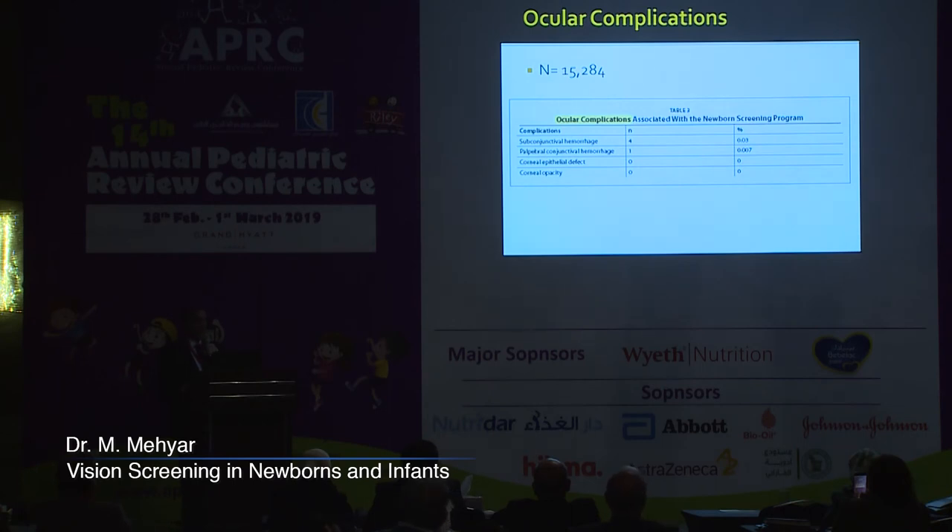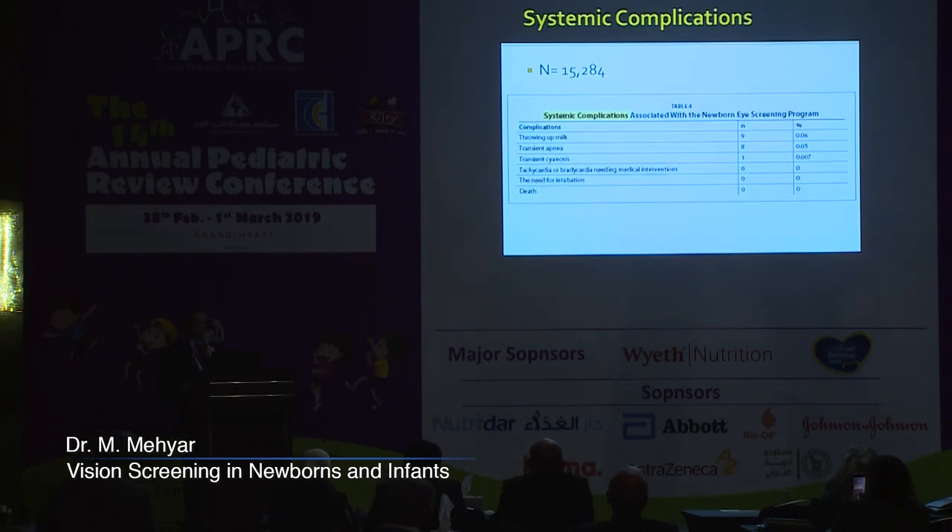Is it a safe test? The study in China of over 15,000 children looked at ocular and systemic complications. The test usually takes less than five minutes after pupil dilation. Ocular complications were minimal: subconjunctival hemorrhages in four patients and palpebral conjunctival hemorrhage in one patient; none had corneal epithelial defects or opacities. Systemically, nine patients vomited, transient apnea not requiring treatment occurred in eight patients, and transient cyanosis in one. No tachycardia or bradycardia needing medical intervention, no intubation, and no mortality — all in full-term healthy newborns.